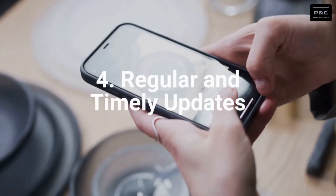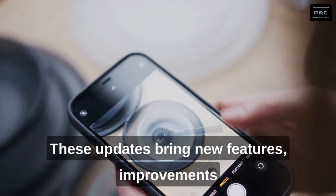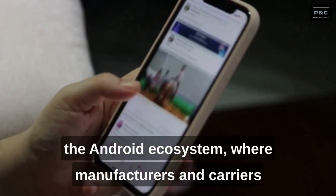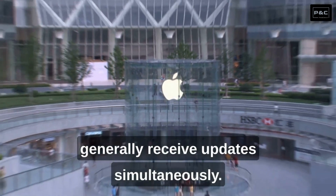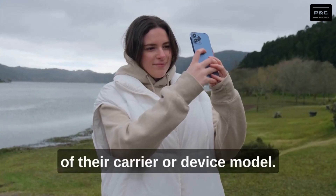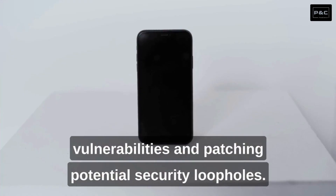Number 4: Regular and Timely Updates. Apple is known for providing regular and timely software updates for its iPhones. These updates bring new features, improvements, and security patches to the devices. Unlike the fragmented update process seen in the Android ecosystem, where manufacturers and carriers control the release of updates, iPhone users generally receive updates simultaneously. This consistency ensures that all iPhone users have access to the latest software, regardless of their carrier or device model. Regular updates not only enhance the user experience but also keep the device secure by addressing vulnerabilities and patching potential security loopholes.